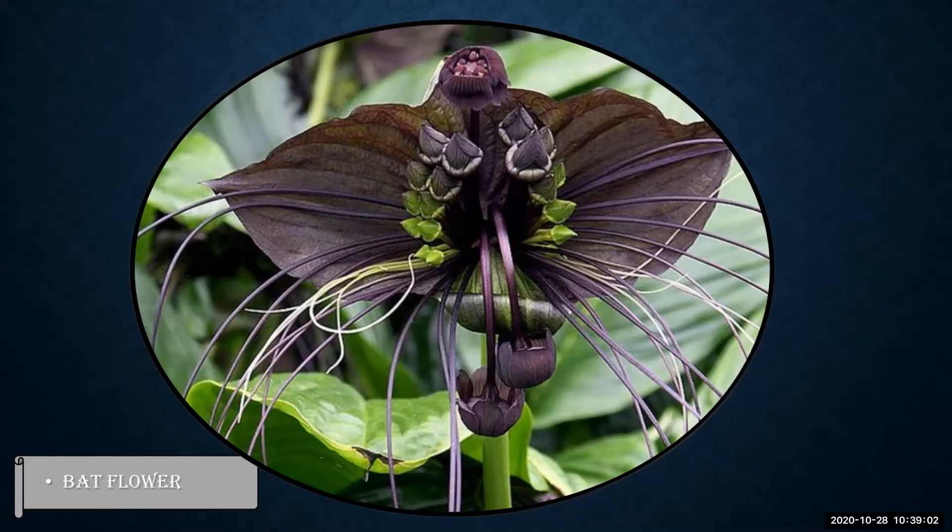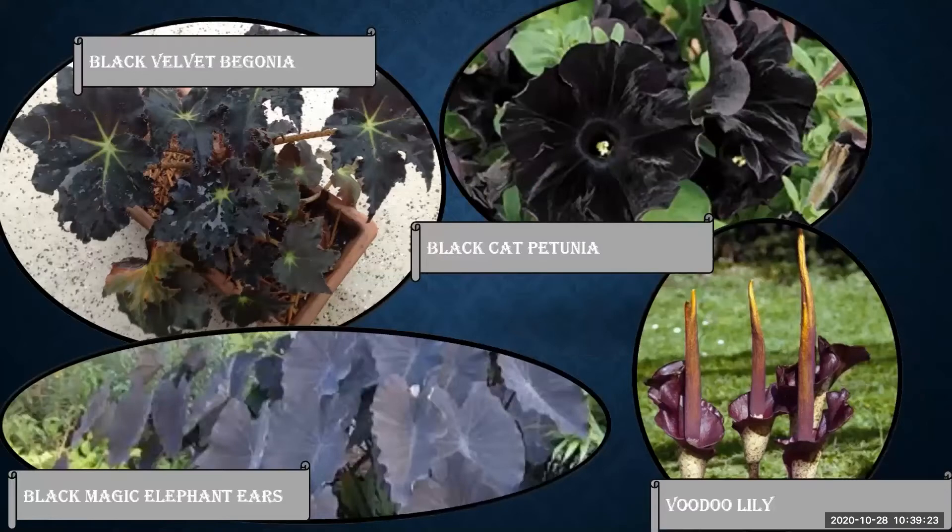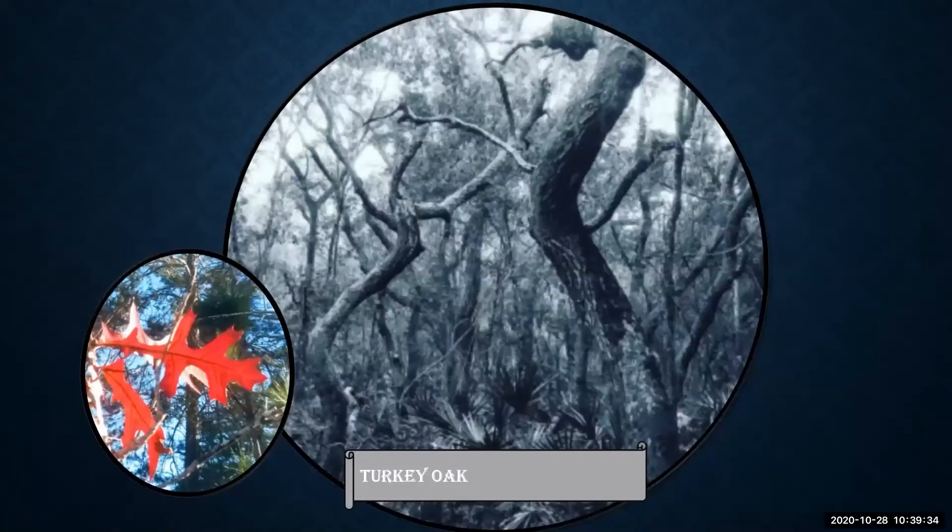To bring a more gothic touch to your landscape, consider black mondo grass, Purple Night plant, or Black Prince coleus. Also consider welcoming black petunia, black begonia, Black Magic elephant ears, or voodoo lilies to add to that spooky atmosphere. Turkey oaks — called blackjack oaks by native Floridians — have a thin, twisted appearance that adds character to your dark garden, and when saturated with rain the trunks will look black and gloomy.